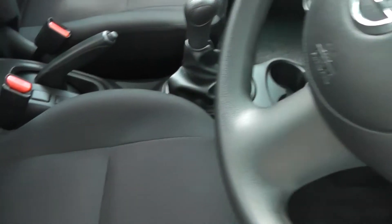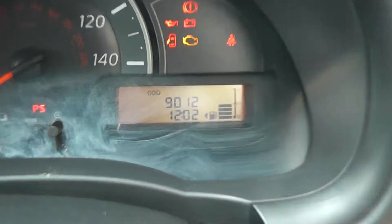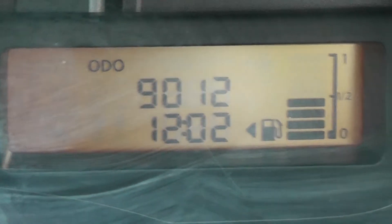Looking inside at the upholstery, it's black cloth and it's in excellent condition. Jumping in to take a look at the current mileage, this stands at 9,012.